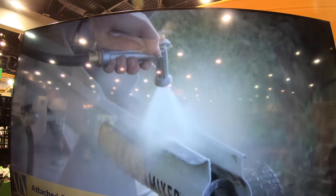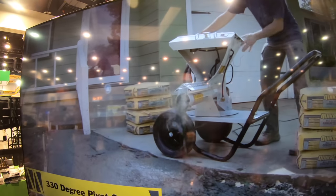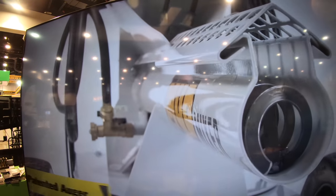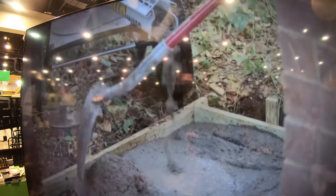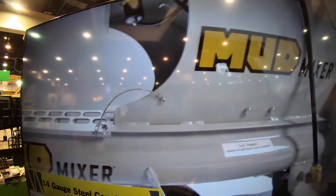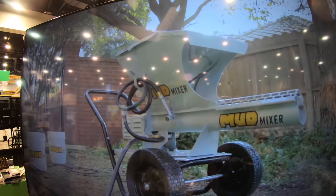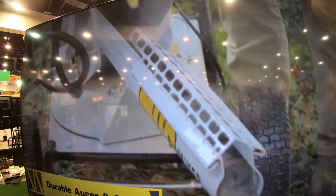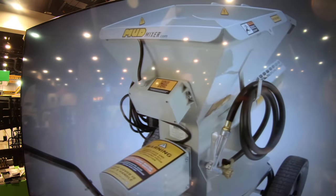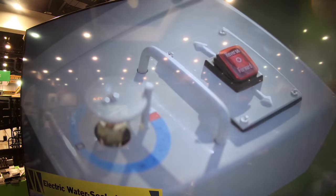We're looking at the Mud Mixer — it's a continuous concrete mixer for any bag product: concrete, mortar, stucco. It's as easy as dropping your bag in the top — it cuts the bag open for you, you discard the bag, there's an auger down here, and a water source infused right here with two jets. You just keep feeding the machine and it keeps pumping out concrete. You can do about a pallet an hour — one man, one hour, one pallet. The hopper holds 120 pounds of mix.